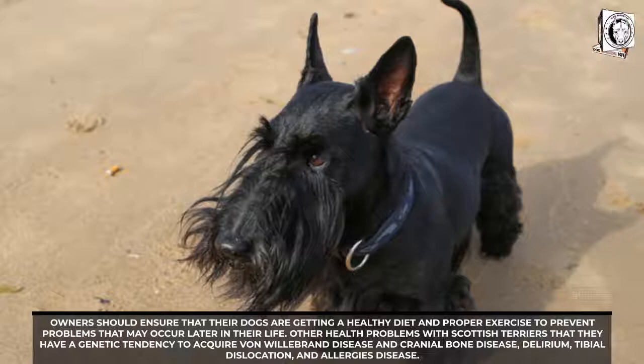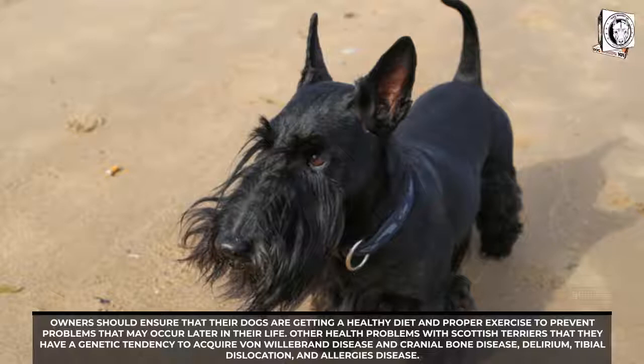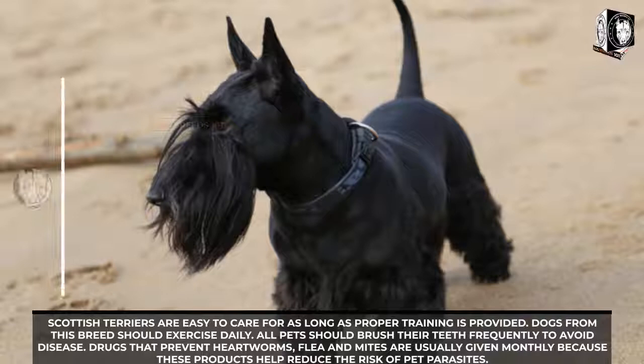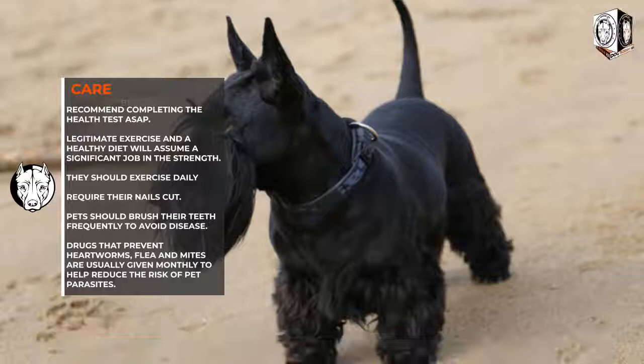Other health problems include a genetic tendency to acquire von Willebrand's disease, cranial bone disease, tibial dislocation, and allergies. Scottish Terriers are generally easy to care for as long as proper training is provided, and they should exercise daily. Teeth should be brushed frequently. Medications that prevent heartworms, fleas, and mites are usually given monthly. They often experience eye problems such as cataracts and glaucoma, as well as itching and leg cramps known as Scottie cramps.